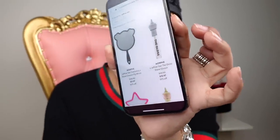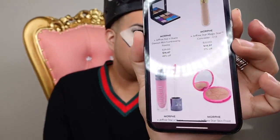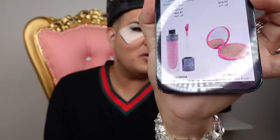They got the Pig Mirror for $11. They got the Shane Dawson Jeffree Star Gloss for $10. They got the palette, and it says Morphe on it.